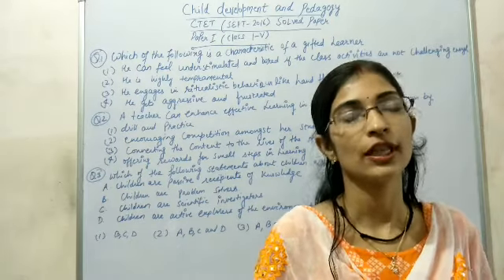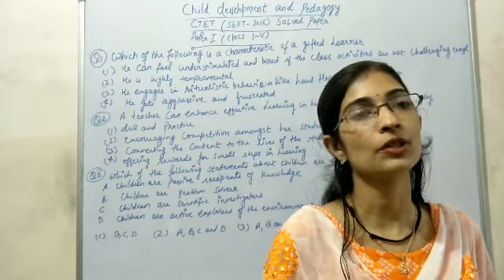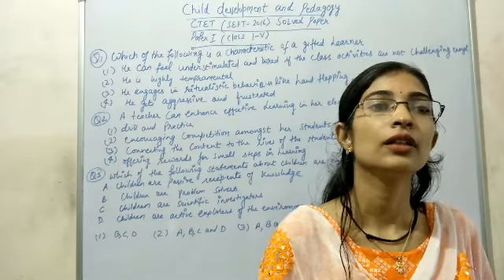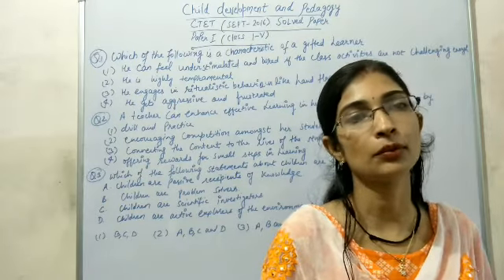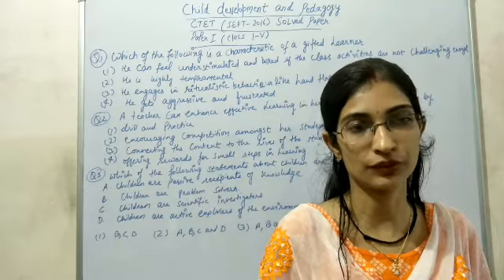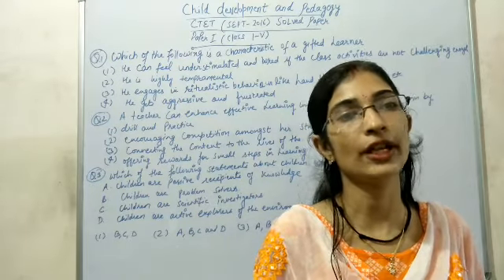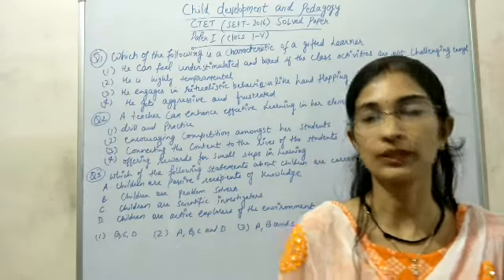Welcome to Gyanashree Education. In my previous videos, I had explained questions of Language 1, English and Environmental Studies that came in the seated exam of September 2016, Paper 1st, meant for 1st to 5th. Today's subject is Child Development and Pedagogy. So let's have a look at question number 1.